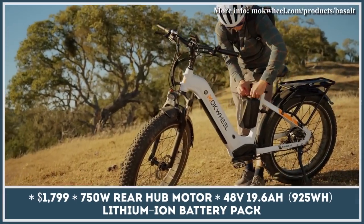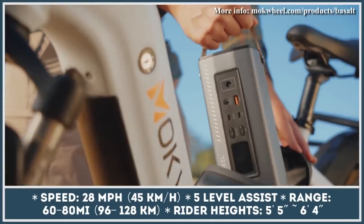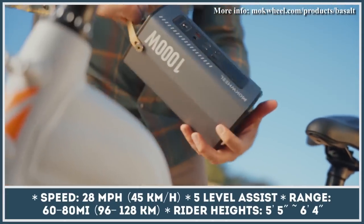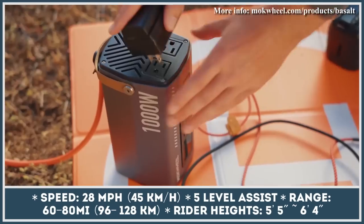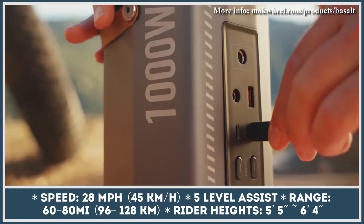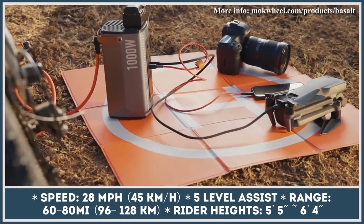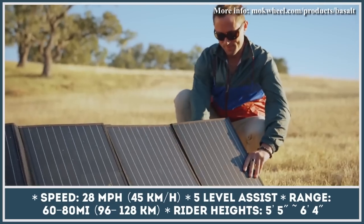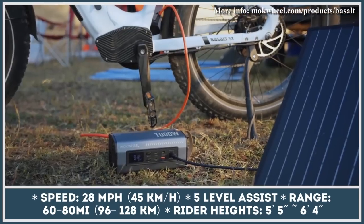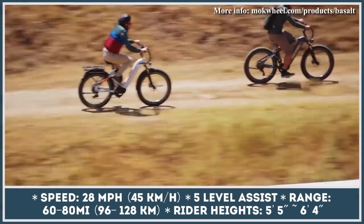Every Basalt model is shipped with a power inverter that could juice appliances with the total consumption up to 1,000 watts. This means that you would be able to charge your phones, cameras, portable camping fridges, or even small electric grills just by using the Basalt's integrated 48V 20Ah battery pack. Once depleted, the battery could also be recharged with the help of aftermarket solar panels.